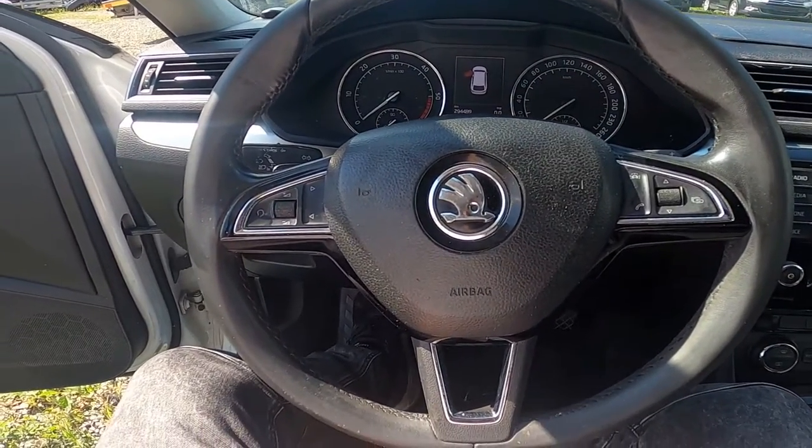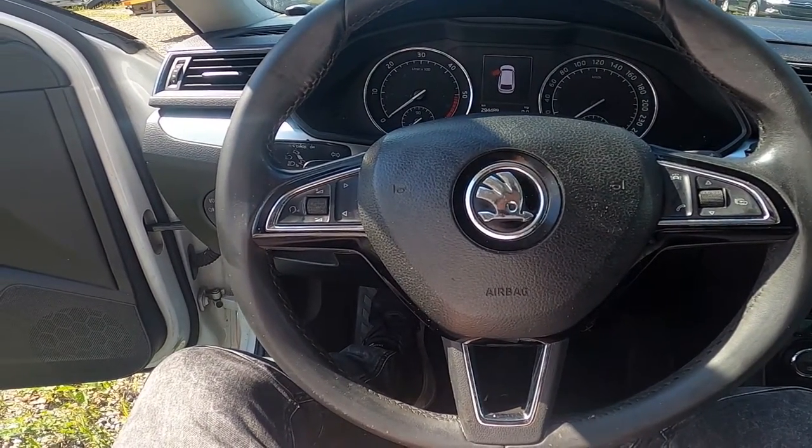Hello, today I'm in Skoda Super B. In this video I'll show you where is the sunglasses compartment.